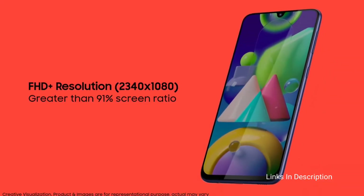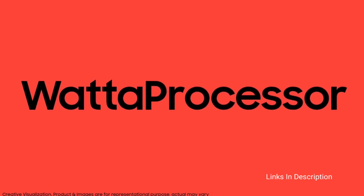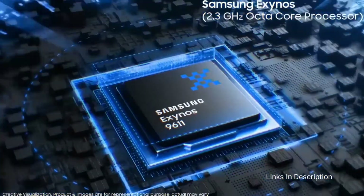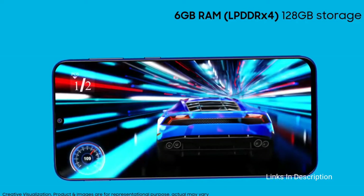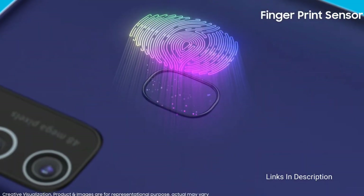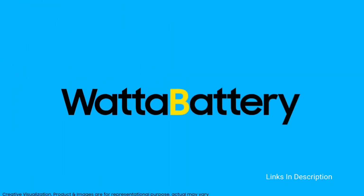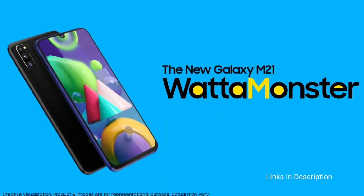The interesting thing is the 15W fast charger is included in the box. The phone has a triple rear camera setup comprising a 48MP primary sensor with an aperture of f/2.0, an 8MP ultra-wide lens with an aperture of f/2.2, and a 5MP depth sensor. It also offers a 20MP front selfie camera which takes amazing selfies.